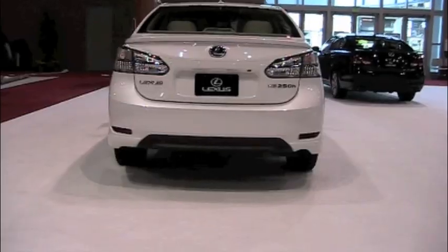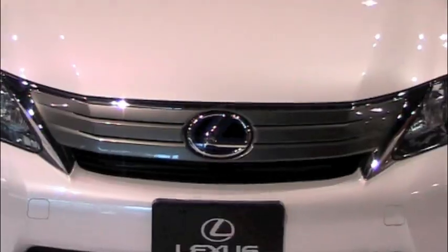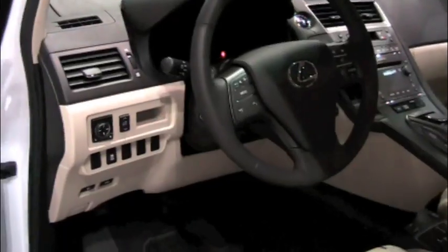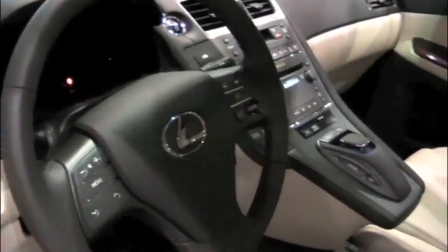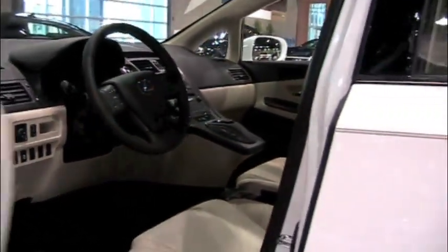I have to show you this new hybrid from Lexus — the HS250h. Very nice car. The interior — I can't really get this on the video, but it's like the center console is floating in midair. Another gorgeous car.